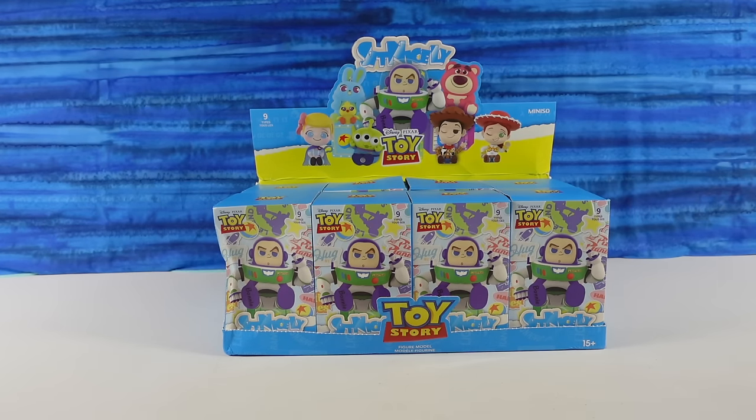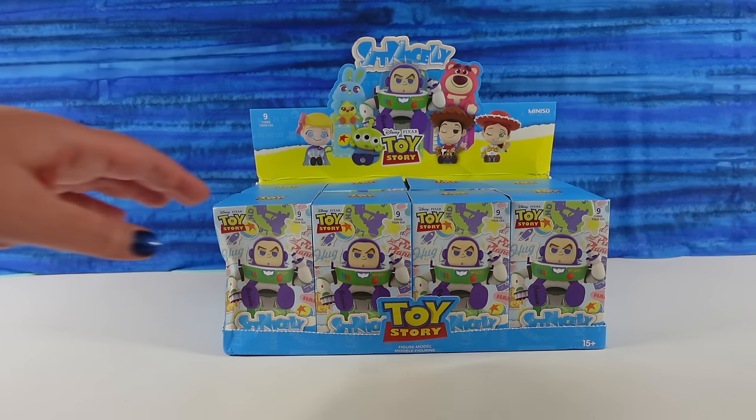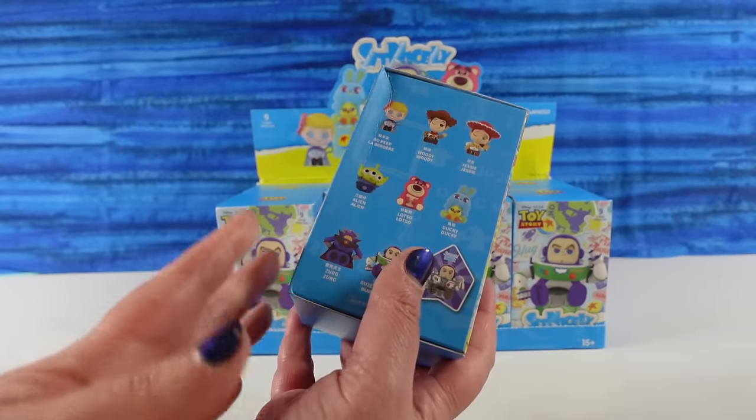Hey guys, it's Shannon. And Paul. Welcome to the Collector Corner. Today we are opening up Disney Pixar Toy Story figures. These are from the Sit Nicely Collection, so I guess they are all sitting nicely. Let's take a look.